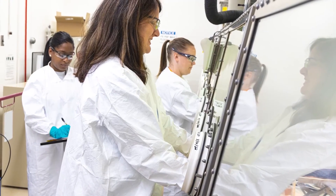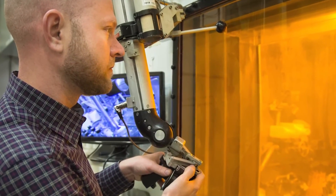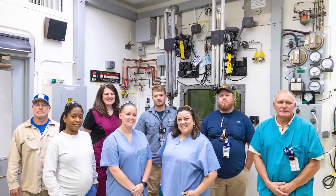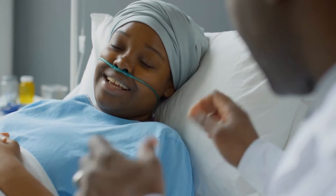Meanwhile, researchers at ORNL continue to improve and refine the processes for producing actinium-225 and other medical isotopes. These isotopes can continue to improve the lives of patients and provide a beacon of hope around the world.